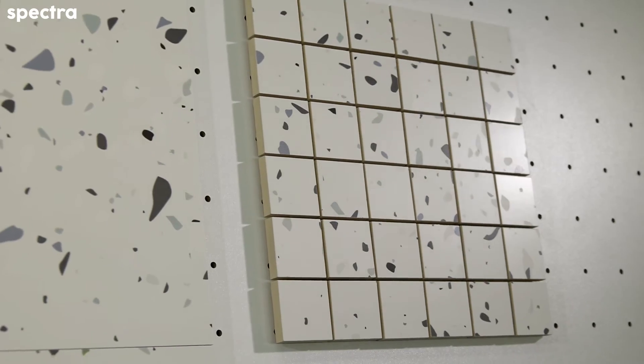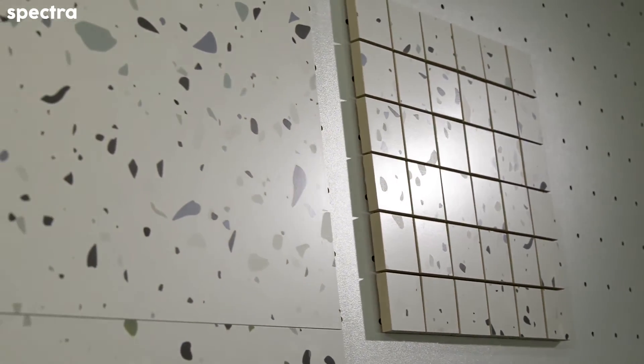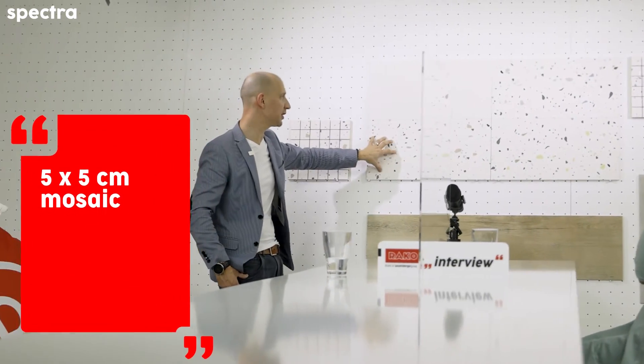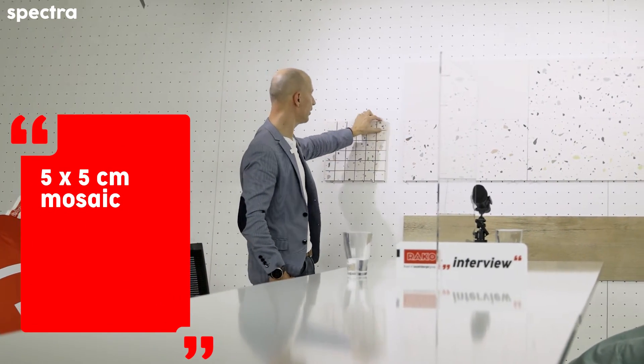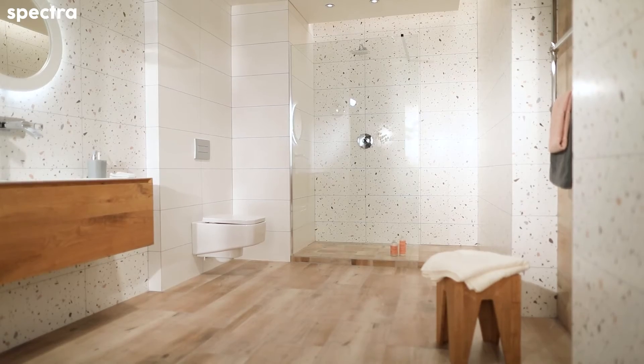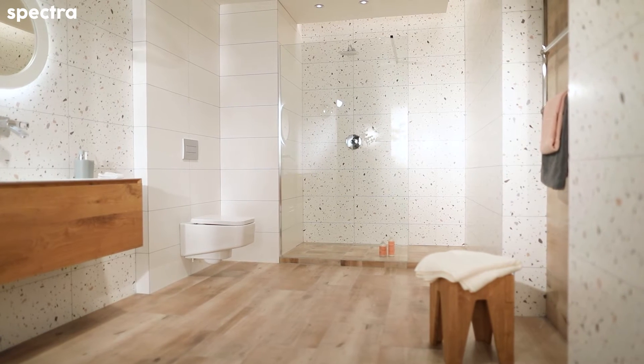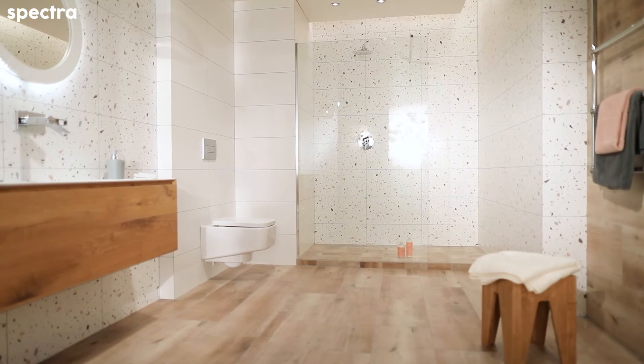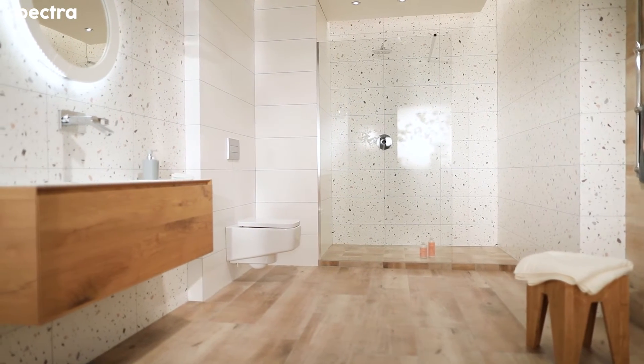For decoration, we have only a mosaic. The only decoration that we have together with the series Spectra is a mosaic with the size of 5 by 5 centimeters. You can use this mosaic only on the wall because the mosaic is cut from the basic tile. It can be cut from the listel, which later can be used in the ivory space. So you can use it like a mosaic, or it can be used in any other detail with sanitary ware together with some curves.